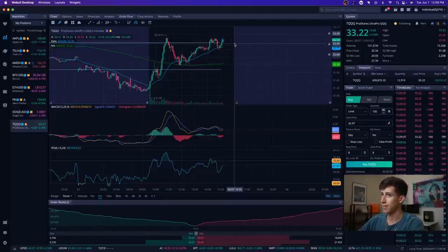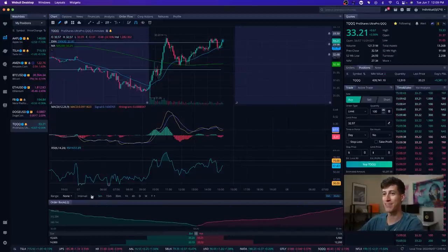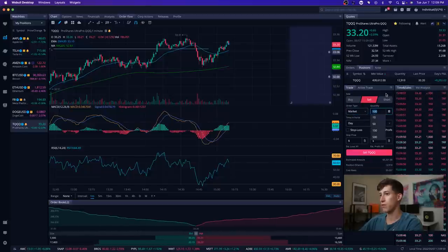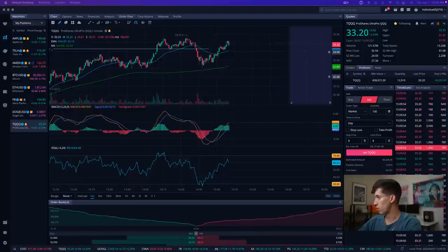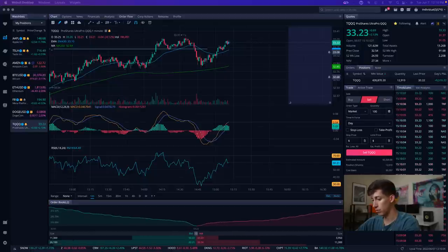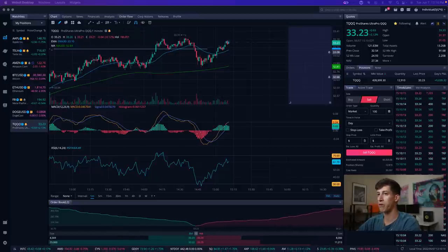That was deep. Let me know what you guys think. All right, we're approaching that same resistance level. I was on the five-minute timeframe so you guys could see it a little more clearly, but I think we're going to have to play it safe here. I'm going to send an update to my LPP team. So we've got TQQQ showing signs of resistance at 33.25 once again. These updates are just to make some of our beginner traders aware of critical levels.